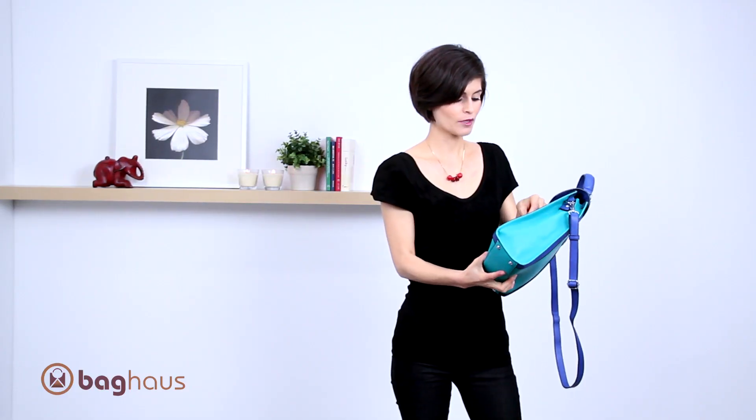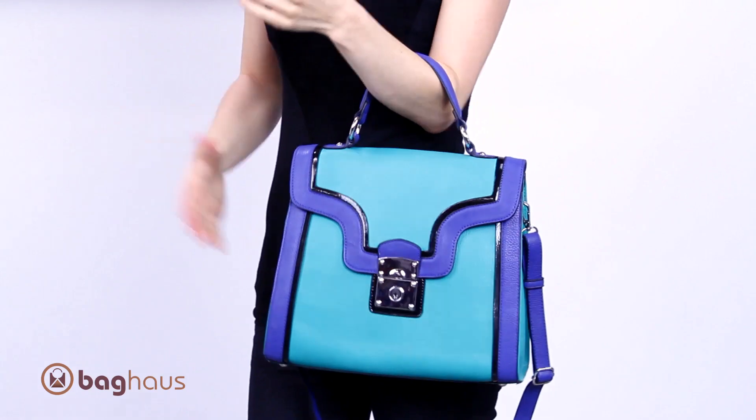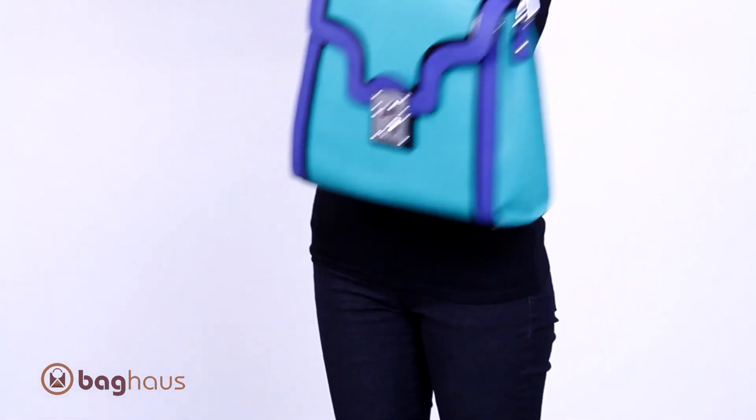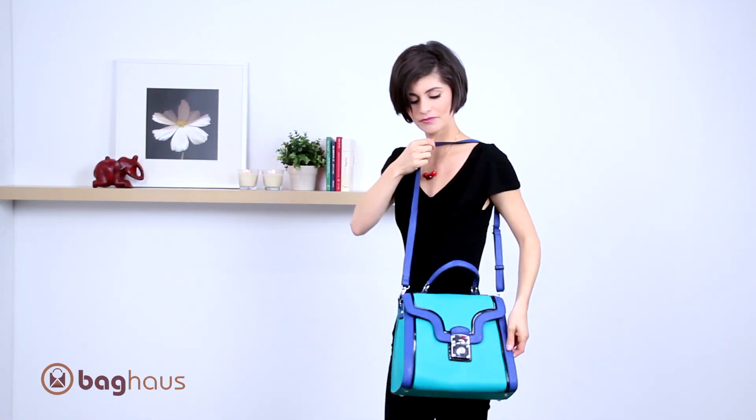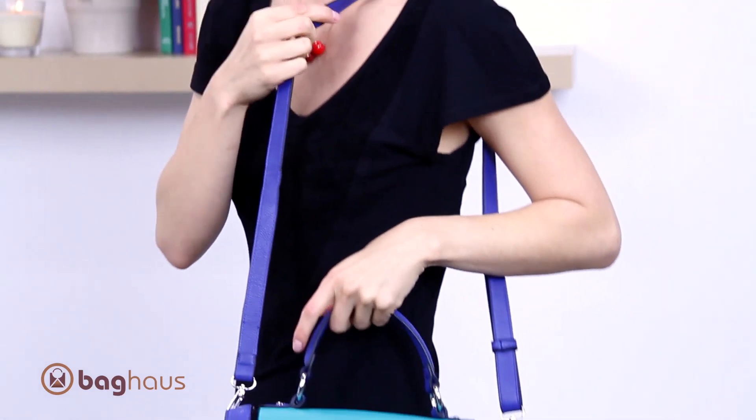Now this bag is super cute just wearing it on your arm like this, but if you prefer, it comes with a detachable strap that allows you to wear the bag either crossbody or on your shoulder. So you have some versatility with this bag, which is great.